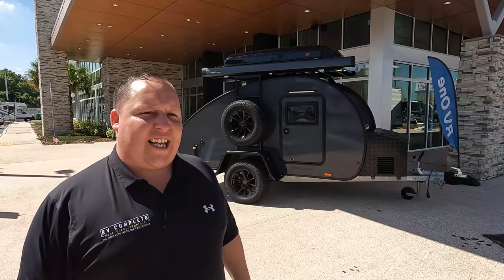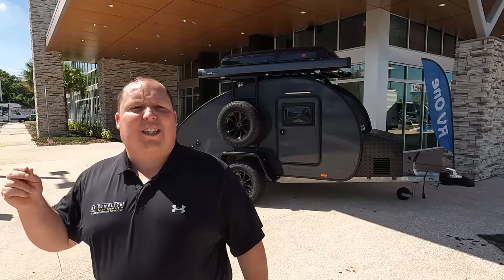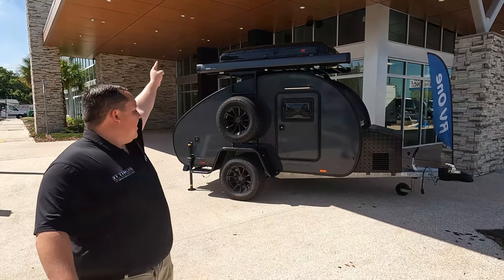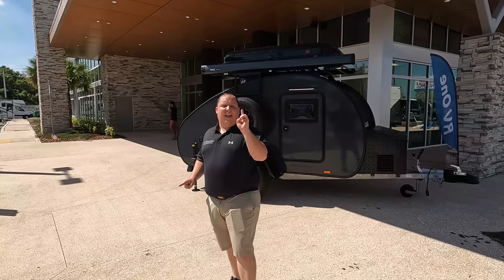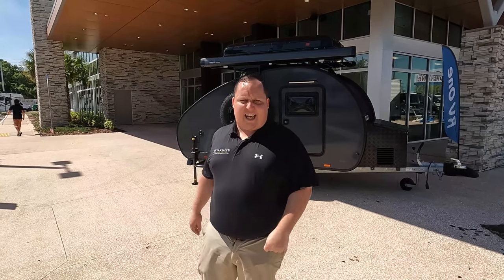Hey everyone, I'm Matt. Welcome back to another video. Today I am super excited — we are taking a look at one of the smallest travel trailers in the entire RV industry. This one's so small it can be towed by almost any vehicle with a hitch. What's even cooler is these are imported from Denmark. This is a 2022 Hero Camper Ranger. We're going to look at outside features first, then inside features, then give you three things we love and three things we dislike.